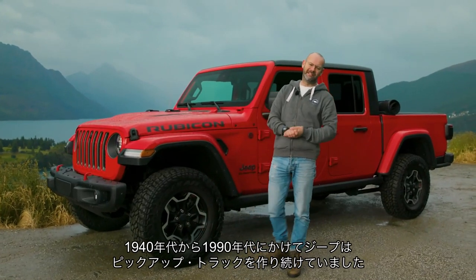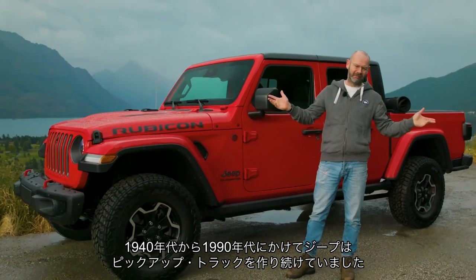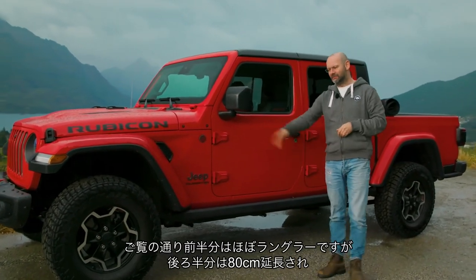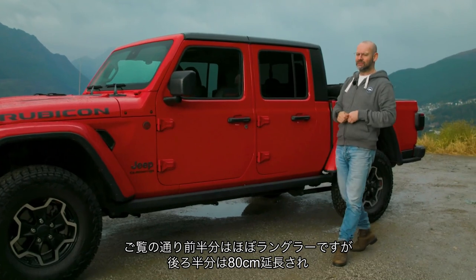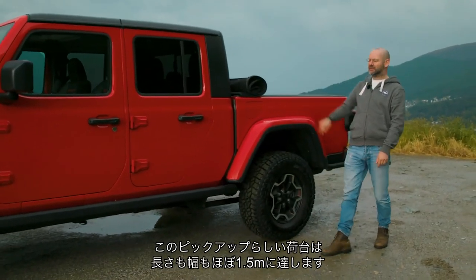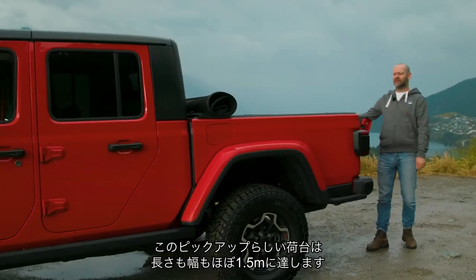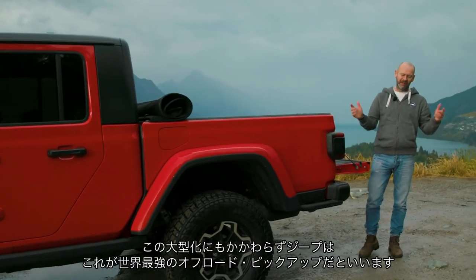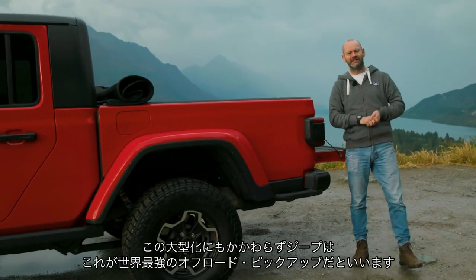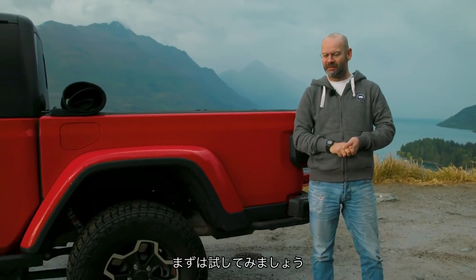Between the 1940s and the 1990s, Jeep consistently made a pickup truck, and then it didn't. But now the Gladiator is back, and the front half is mostly Wrangler, as you can see. But the rear half is 80 centimetres longer because it has this pickup truck bed of nearly one and a half metres wide and a full one and a half metres long. Despite the extra length, Jeep says this is still the world's most capable pickup truck off-road. So let's find out.